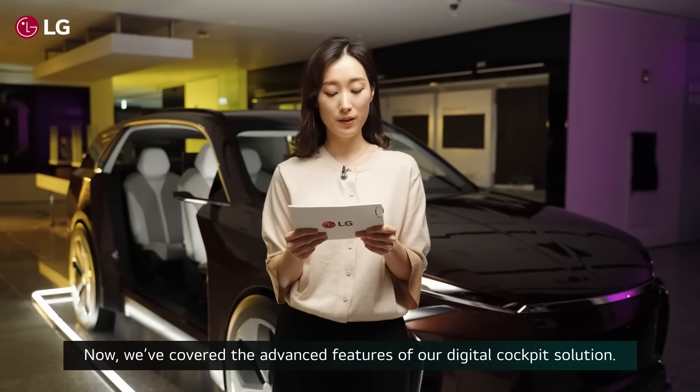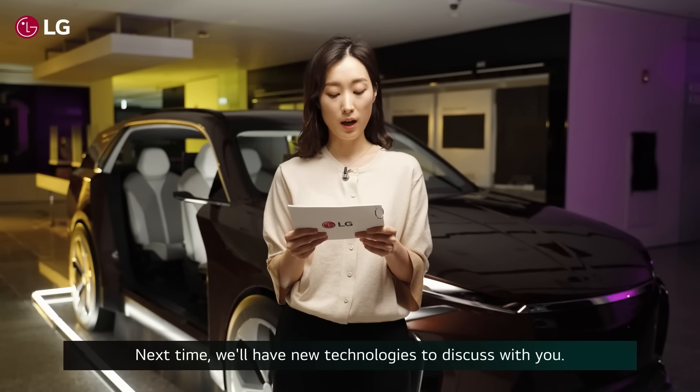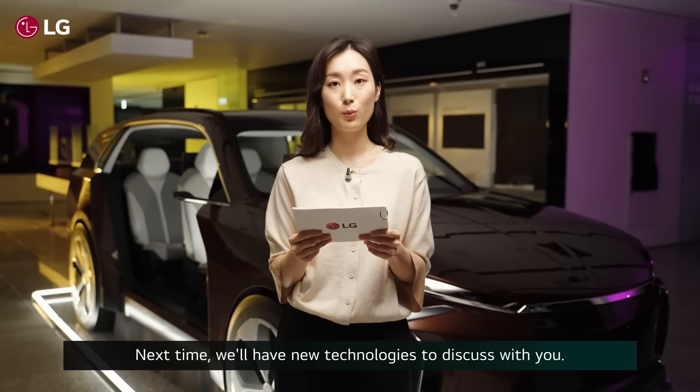So now we've covered the advanced features of our digital cockpit solution. Next time, we'll have new technologies to discuss with you.